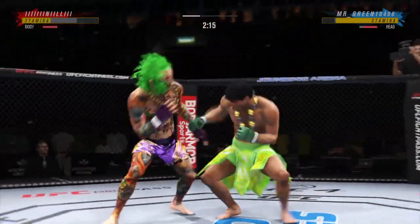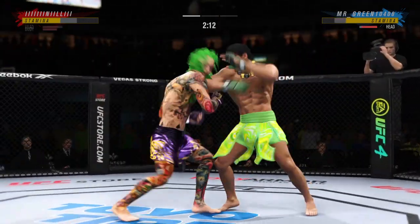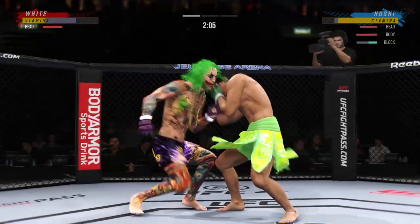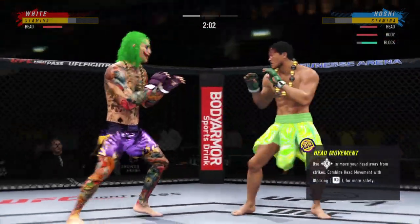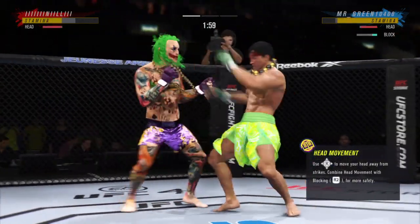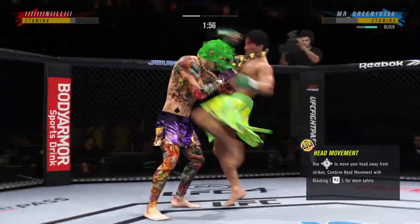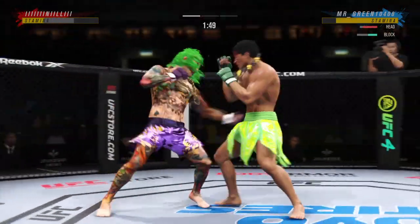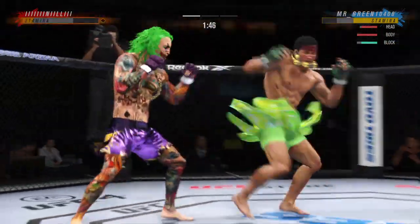Big shot lands. Combination lands — you want to talk about putting strikes together, beautiful execution and every one of them are landing. He's overwhelming him with different attacks and really starting to put together some significant body shots here. These are going to take their toll as this fight goes on.